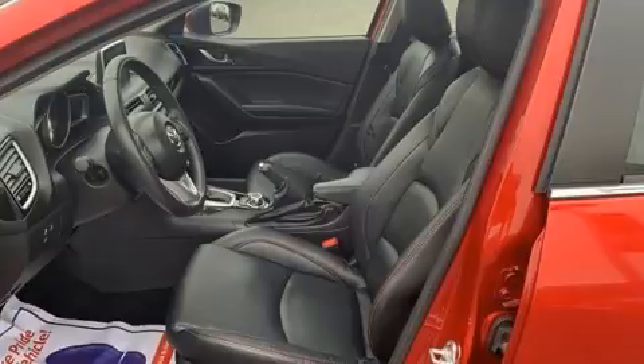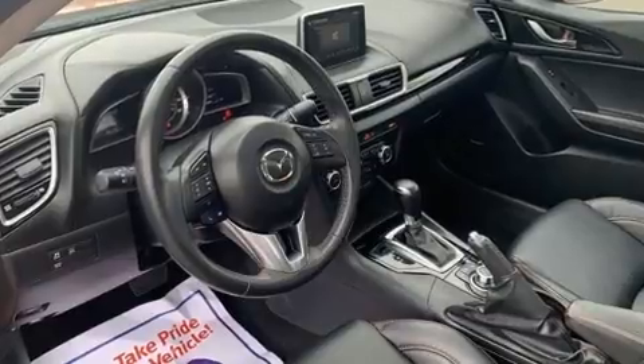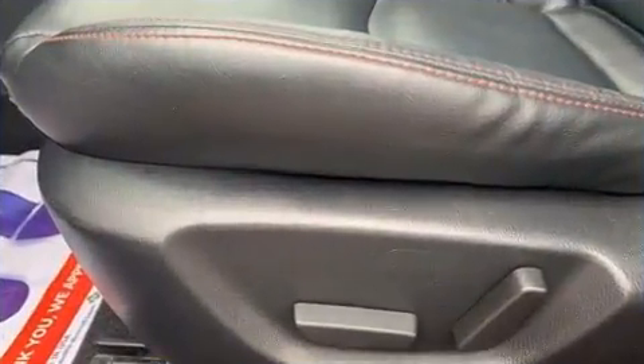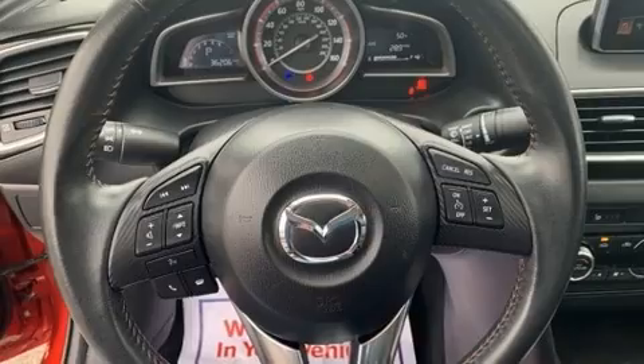Mazda infused the interior with top-shelf amenities such as a tachometer, heated seats, automatic temperature control, turn signal indicator mirrors, remote keyless entry, and a blind spot monitoring system. For drivers who enjoy the natural environment, a power moonroof allows an infusion of fresh air.